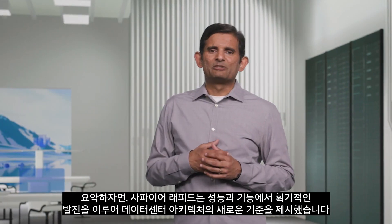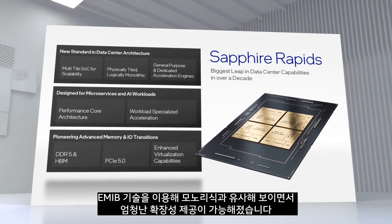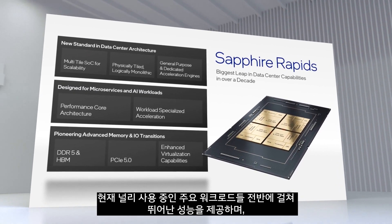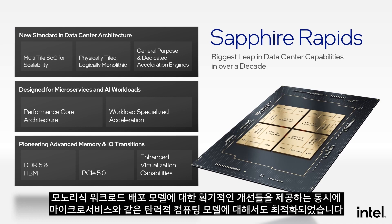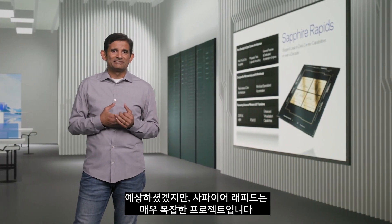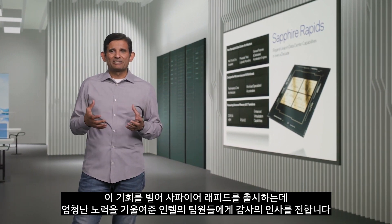In summary, Sapphire Rapids provides a big leap in performance and capabilities to establish a new standard in data center architecture. At its root is a modular tiled SOC architecture, thanks to EMIB technology, that enables significant scalability while maintaining a monolithic view. It delivers substantial performance across scalar usages and massive performance in emerging parallel workloads like AI, with great improvements for monolithic deployments while being optimized for elastic compute models like microservices. It brings industry-leading memory and I/O technologies in a balanced way. Sapphire Rapids is a complex undertaking, and I would like to thank the teams across all of Intel that are bringing Sapphire Rapids to market.